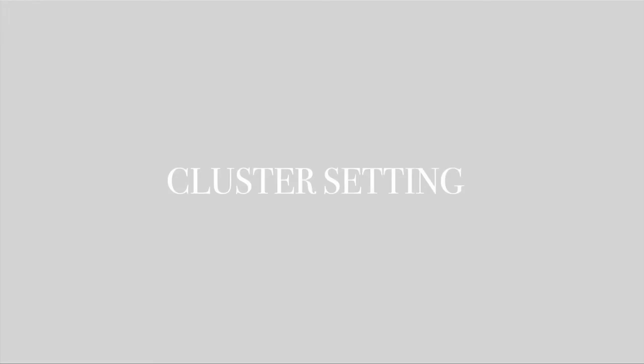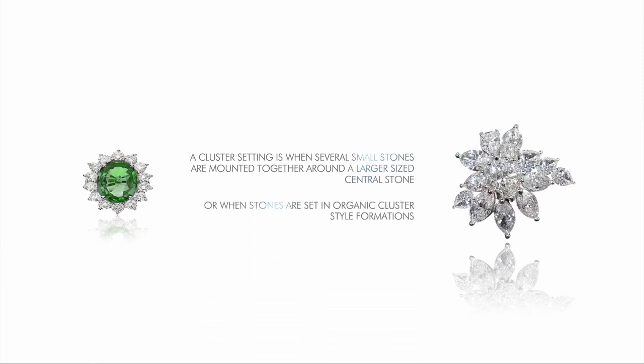A cluster setting is either when several small stones are mounted together around a larger sized central stone, or when stones — often with different dimensions or cuts — are set in organic or irregular cluster-style formations.